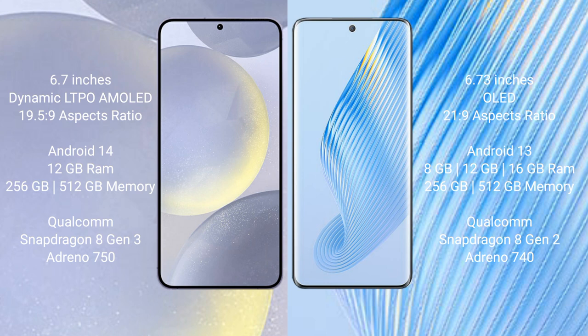Samsung Galaxy S24 Plus runs on the Android 14 operating system. Honor Magic 5 runs on the Android 13 operating system.